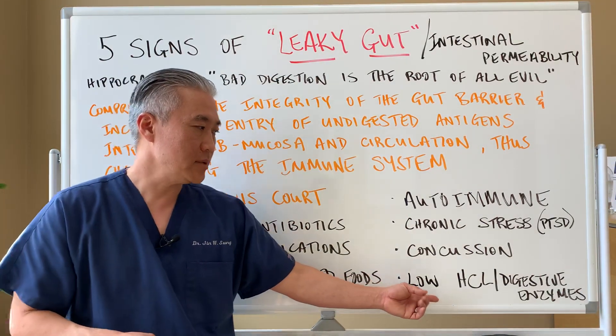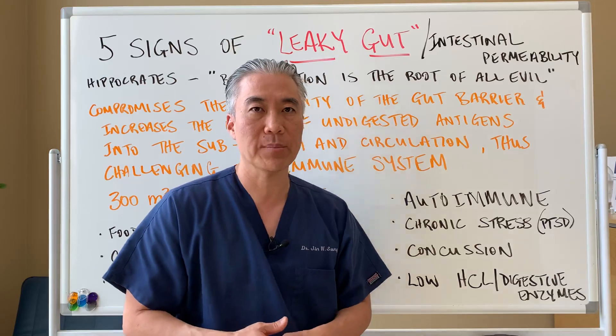Low stomach acid, HCl, and digestive enzymes can also be a problem as we age.